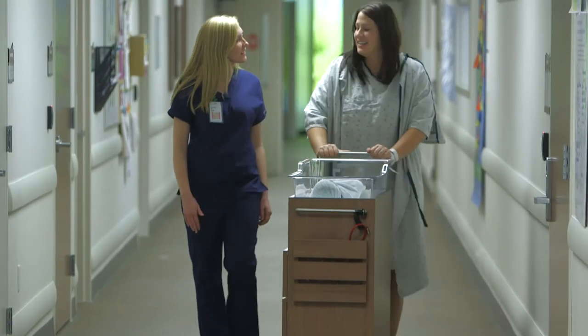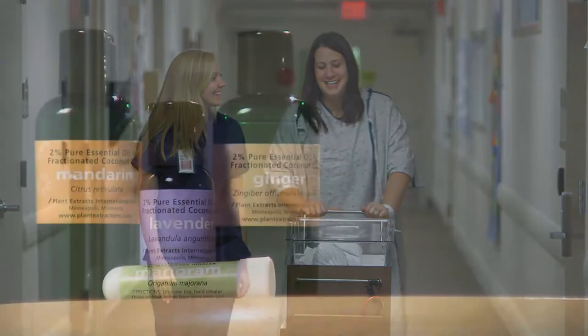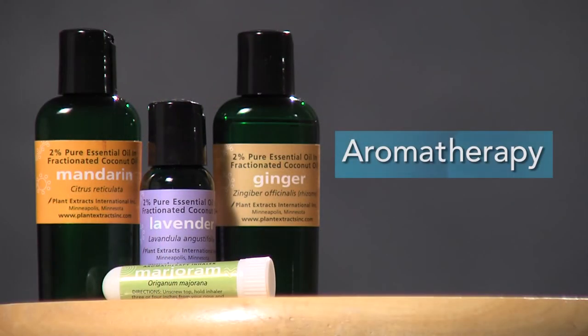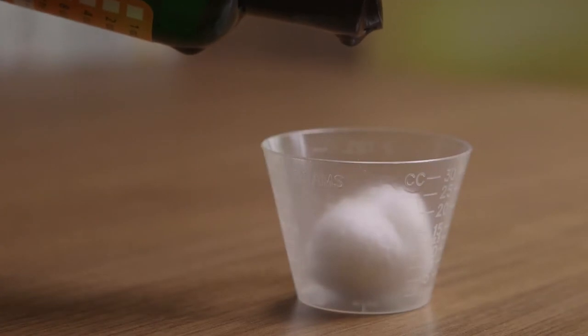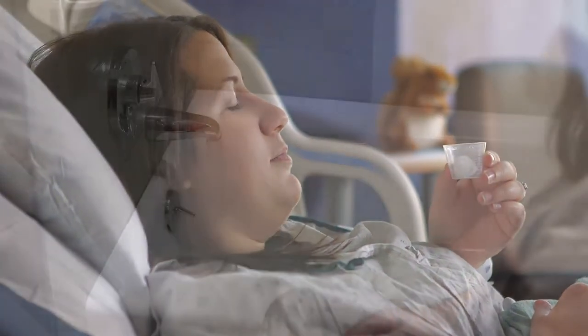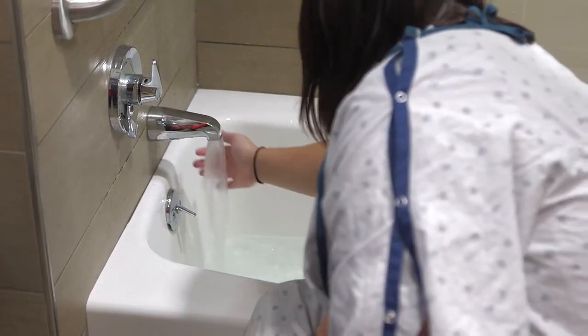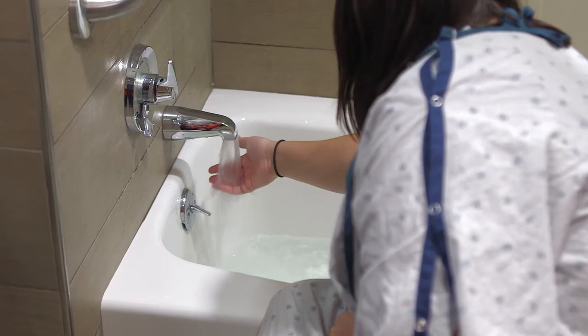Walking is a great way to reduce the aches and pains you may be feeling. Just like during labor, breathing the essential oils in aromatherapy can also help reduce anxiety, ease your pain, and make you feel better. Taking a warm bath or shower can help soothe your muscles and make you feel refreshed.